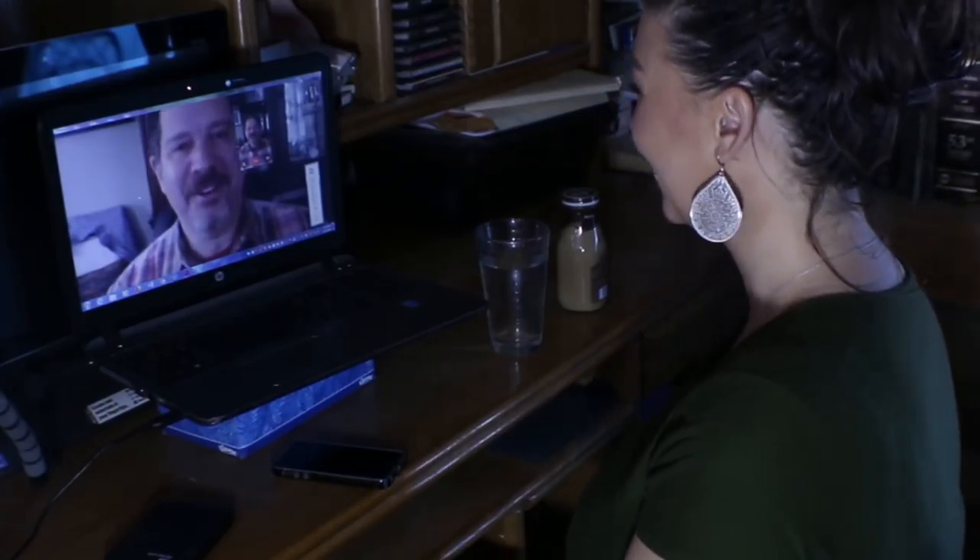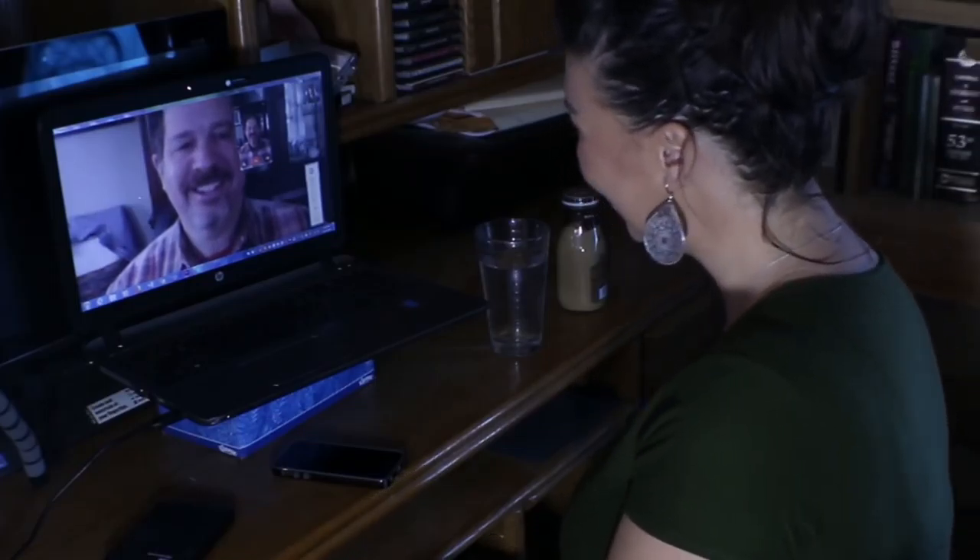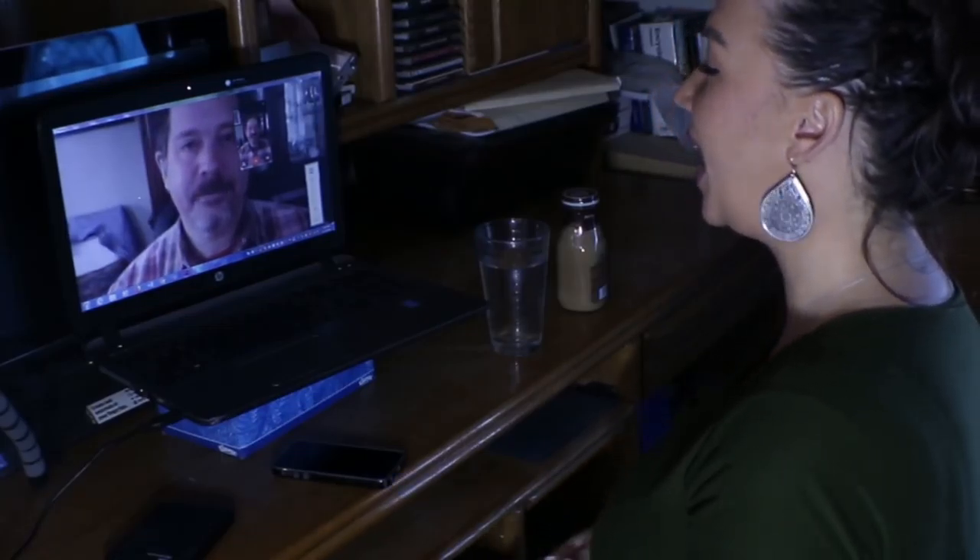Good afternoon, Dr. Haack, how are you? Good afternoon, I'm well, how are you? Thanks for having me. Very well, thank you. I'm so excited. It's a pleasure to be here. Excellent, so starting off, just tell us a little bit about yourself and the development of the Venom Lock system.